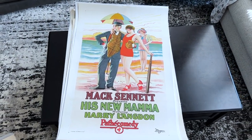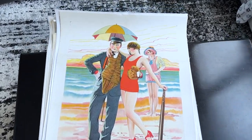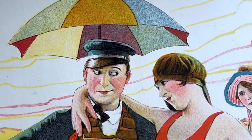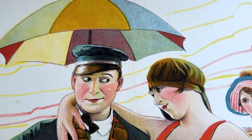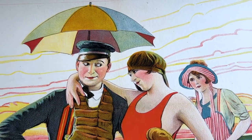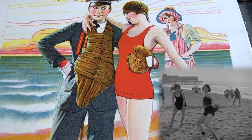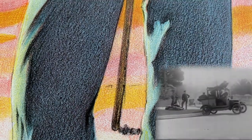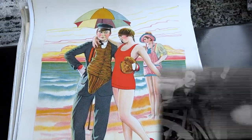Here's another great Langdon one-sheet, His New Mama, also from 1924, and again he's surrounded by bathing beauties. Maybe Harry Langdon was a bit of a ladies' man. I love the composition of this poster set against that subtle white background. It's a very iconic image with a great mix of vibrant colors. This is a classic Mack Sennett comedy with tons of madcap stunts, wild car chases, with people flying out of cars and into buildings. This kind of physicality is what silent comedy was all about.